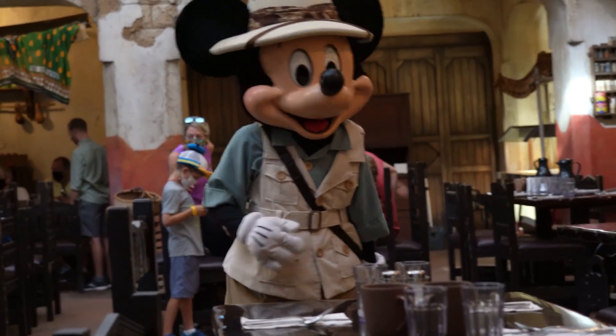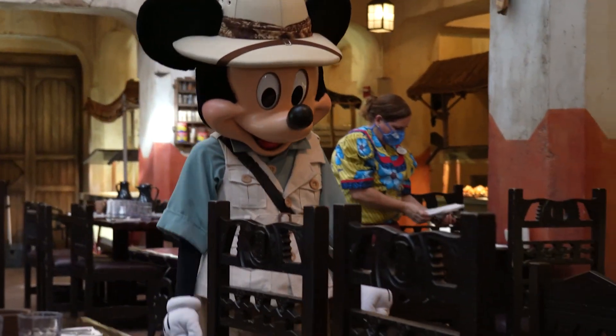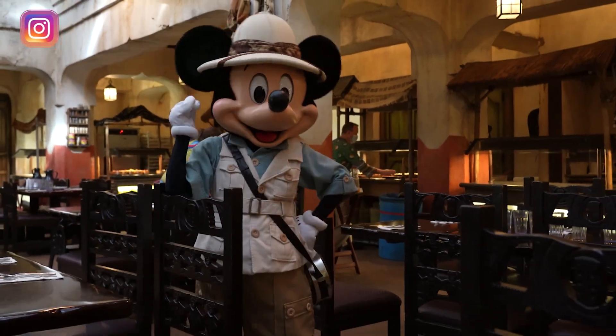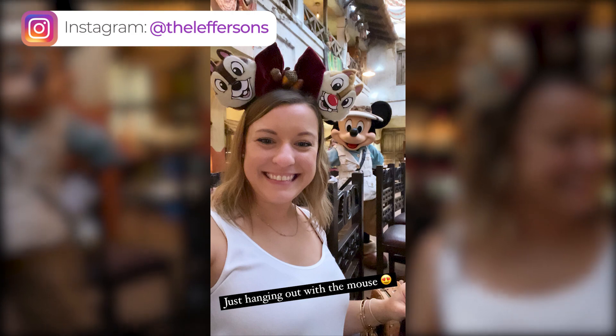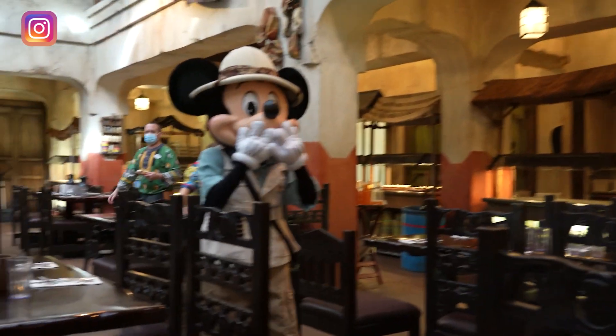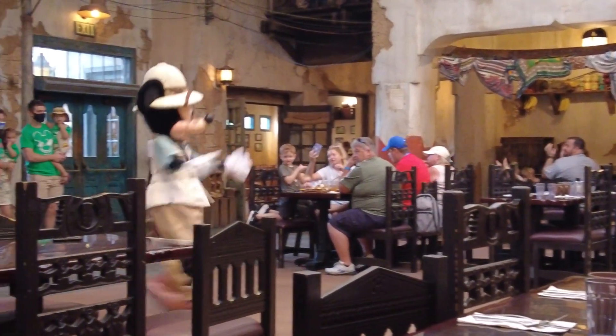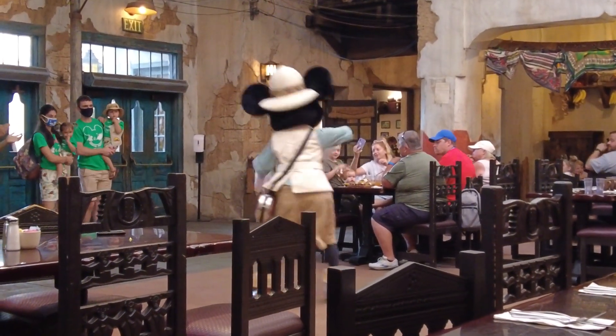Can we take a selfie? I gotta get him right there — oh, he's coming over! Look at that. Get it, Mickey!